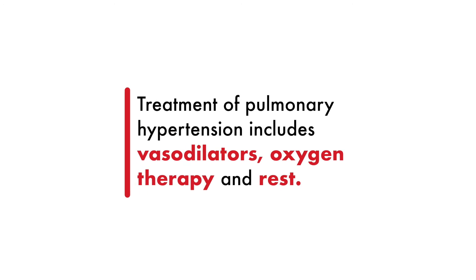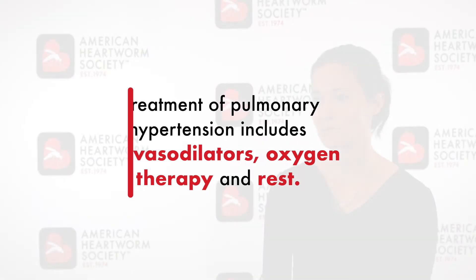The therapy for pulmonary hypertension usually involves a vasodilator, which is sildenafil — or Viagra — a pulmonary artery vasodilator. For the more severely affected patients, oxygen therapy and of course rest. In many cases, the best way to try to prevent this complication is exercise restriction of the patient that has heartworm infection.